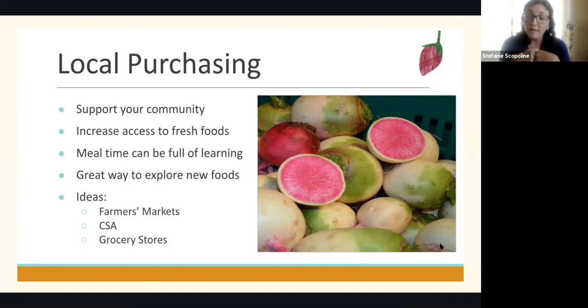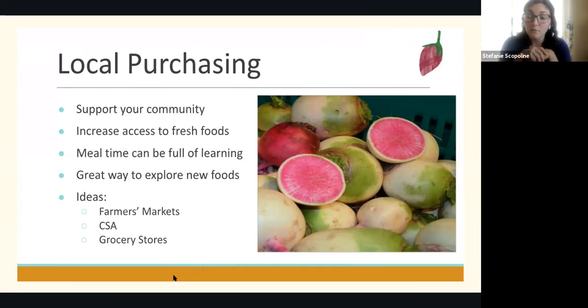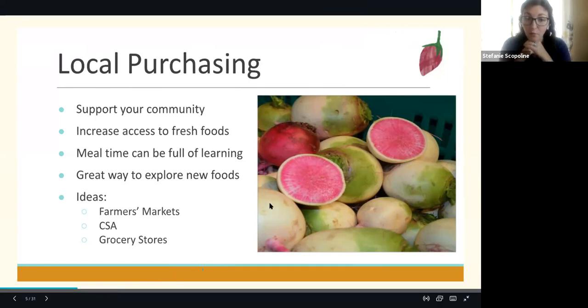Incorporating fresh fruits and vegetables into meal time can be a wonderful way to increase the fun and learning around trying new foods. How can you buy local foods? Some ideas are going to a local farmer's market. You could also purchase a CSA, or community supported agriculture share — it's like a subscription box where you get a box every week or every other couple of weeks of local vegetables. Or you can look in your grocery store, where there are oftentimes little local stickers you can find for local purchasing.